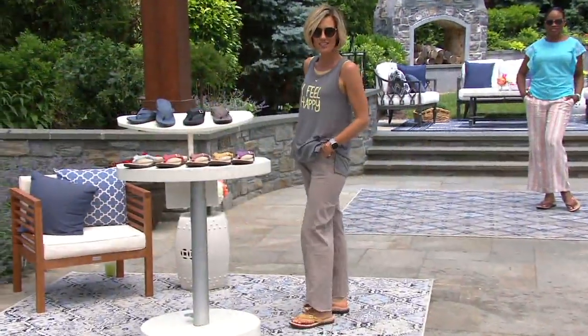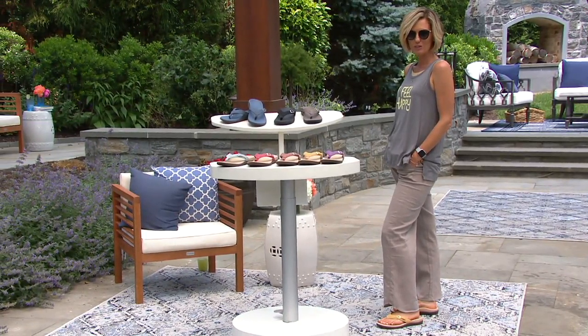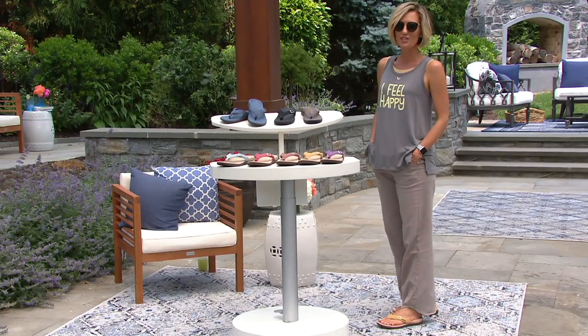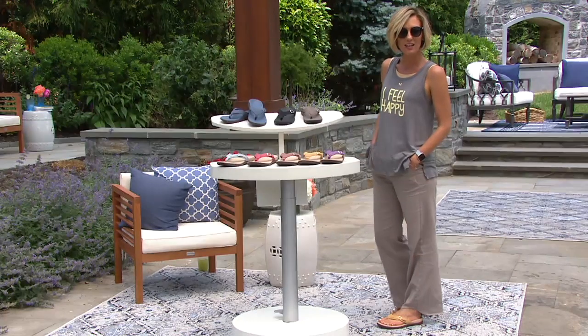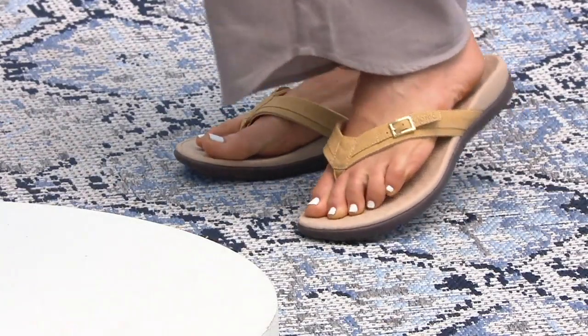Podiatrist-designed biomechanical footbed that puts you back in the right alignment. You can see that arch support, the way that heel cup really gives you some support there. It's a fantastic shoe, which is why the Tide has been the bestseller for Vionic since it started.